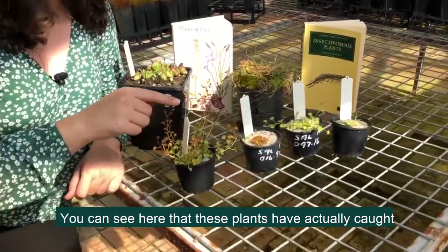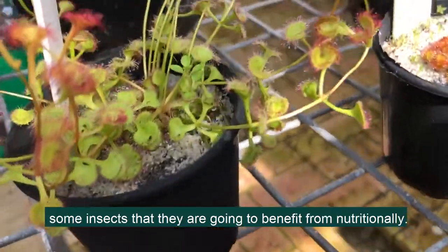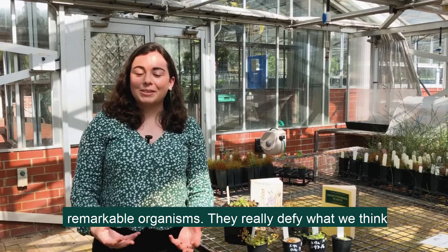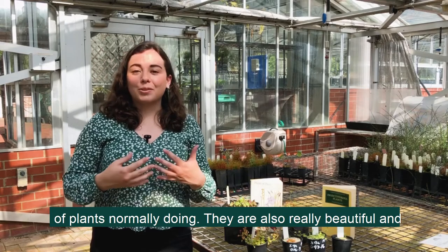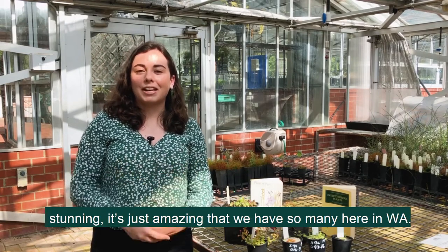You can see here that these plants have actually caught some insects that they're going to benefit from nutritionally. I love carnivorous plants because they're such remarkable organisms — they really defy what we think of plants normally doing, but they're also really beautiful and stunning, and it's just amazing that we have so many here in WA.